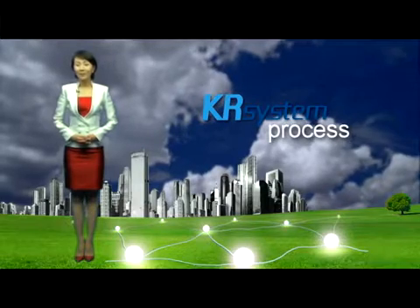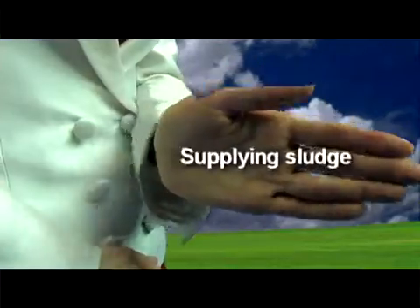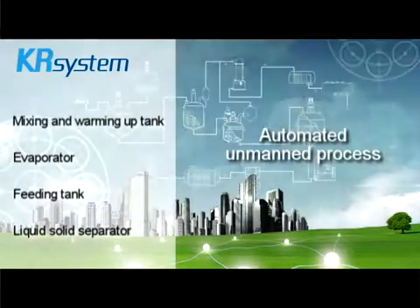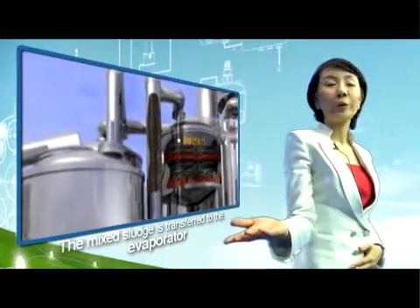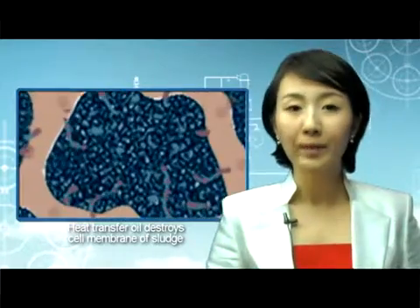Now, let's look at the process. The process of KR system consists of four stages, from the supply of wet sludge to the discharge of dried sludge, and the entire process is an automated unmanned process. First, sludge and heat transfer oil are supplied to the mixing and warming up tank. The mixed sludge is transferred to the evaporator automatically. In this stage, the heat transfer oil helps to destroy the cell membrane of sludge so that the water contained in the sludge can be dried up to 99%. It is the core technology of the system.